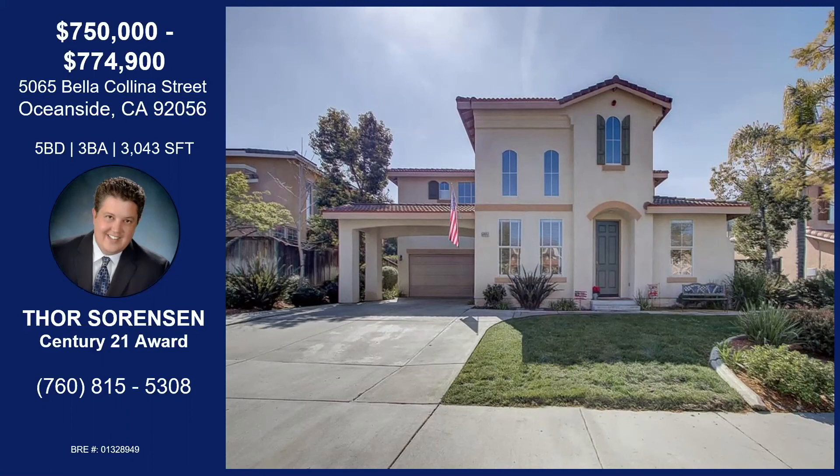Well, this is a great family home — I think it's going to go fast. Thank you so much for your time today. That was Thor Sorensen with the Bella Kalina Street listing in Oceanside — North Oceanside, Summit View Estates.